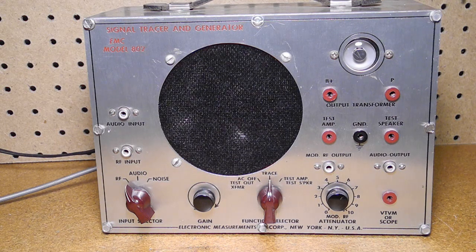Some signal tracers, such as the EMC-802 described here, provided some signal generator capabilities in an effort to make them more useful and attractive as a piece of test equipment. Starting from the 1930s and into the 1960s, a number of companies made signal tracers, including Heathkit.